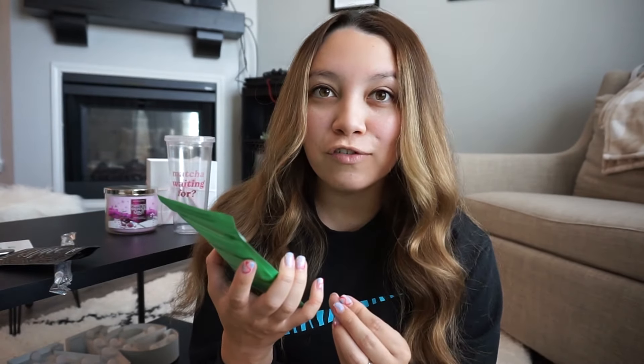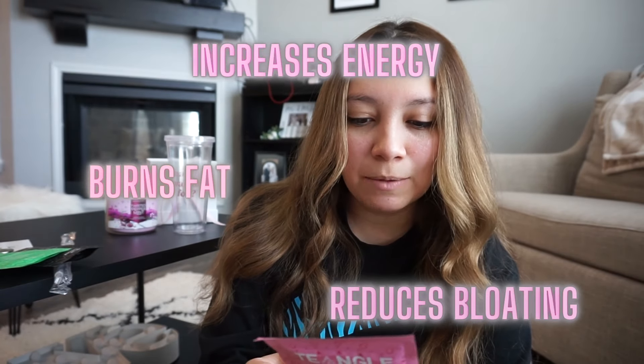I'm so excited to try the Ginger Lemongrass — ginger is a little strong for me but I'm still going to try it. The next one is Peppermint Matcha — I love their packaging, everything is so cute. This one reduces bloating, increases energy, burns fat, reduces stress and anxiety, and improves focus. The last one is Matcha Chai — I'm obsessed with chai tea lattes so I think I'll really like this one. I also love the orange color.